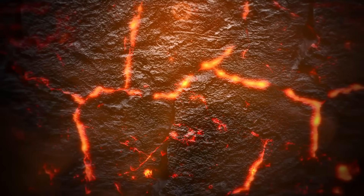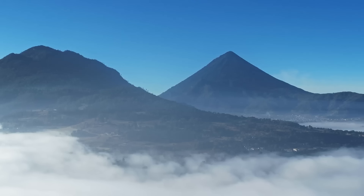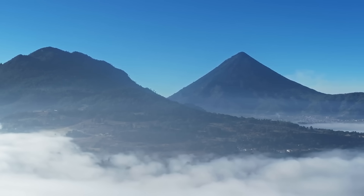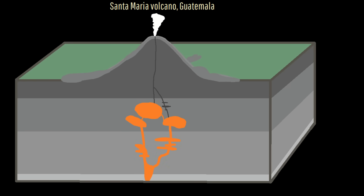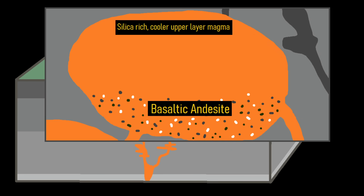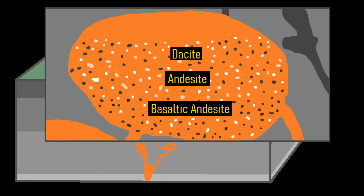This change in lava and magma composition is all owed to a process known as fractional crystallization. The Santa Maria volcano as a whole, despite its recent eruptive activity, is largely composed of basaltic andesite lava rock, which is not very evolved. Underground bodies of magma can remain in a partially molten state for tens of thousands of years or more. Yet this material does slowly cool over time, and as it does, the higher temperature minerals that are poor in silica crystallize out of solution, causing the magma to change in composition to slowly become more silica-rich over time, creating more viscous batches of magma on top of one another.